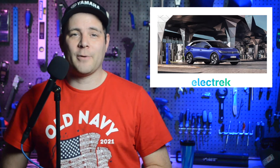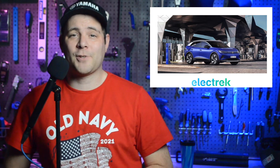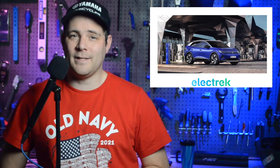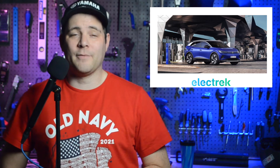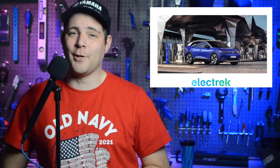Volkswagen sold more battery electric and plug-in hybrid vehicles than they ever have before, and actually 7% of all VW-badged cars had a plug. Volkswagen's most popular fully electric model is the ID.4, which topped the electric charts in Sweden, Denmark, Finland, and Ireland. Volkswagen delivered 119,650 ID.4s globally, with 17,000 of them finding homes in the U.S.